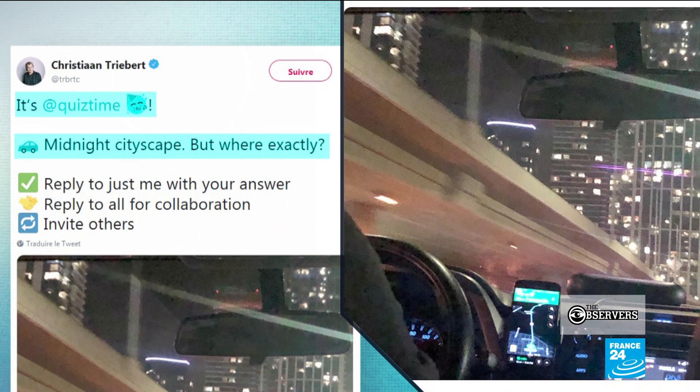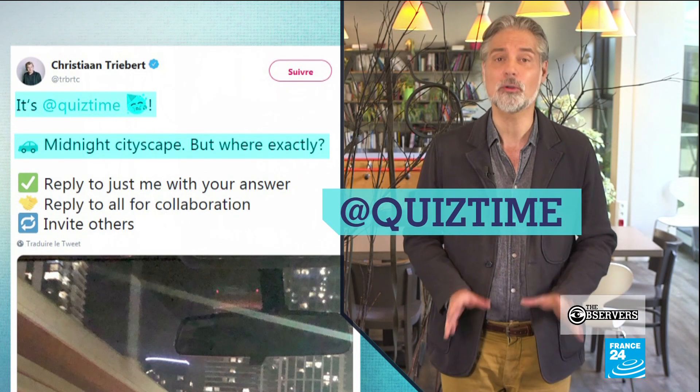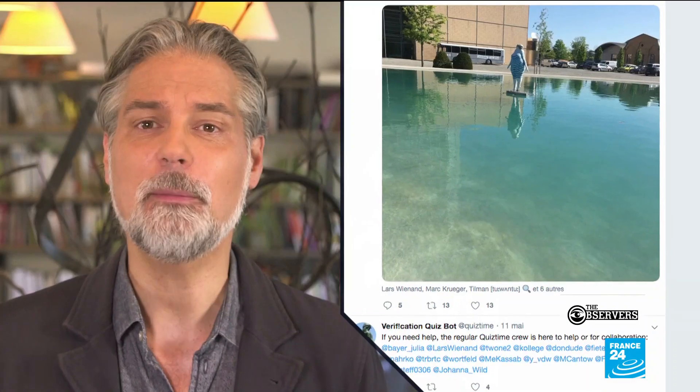This was a challenge from a group on Twitter called QuizTime. They do what's called Open Source Intelligence, or OSINT — amateurs and professionals working together to use the internet as a tool for investigation. They publish a daily challenge to test their followers' verification skills.